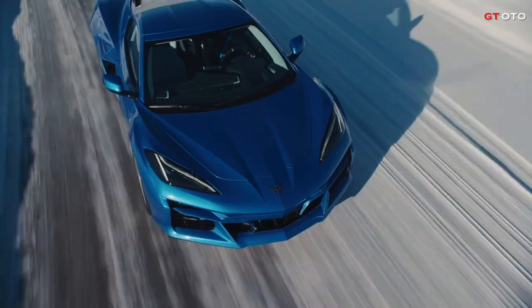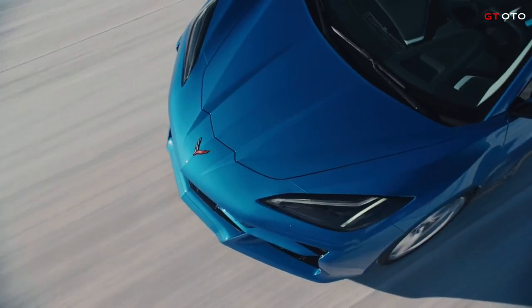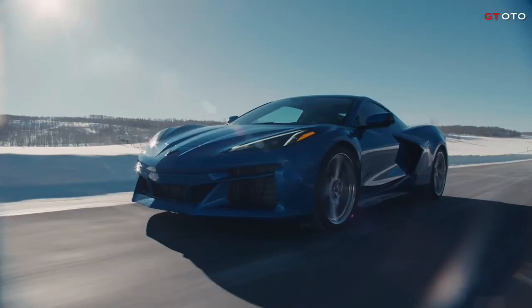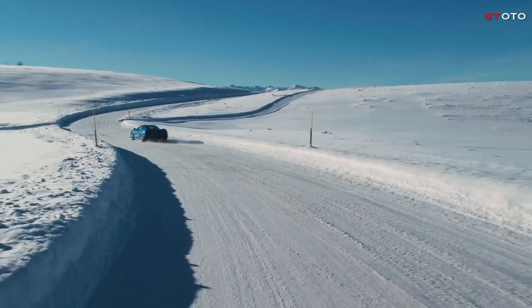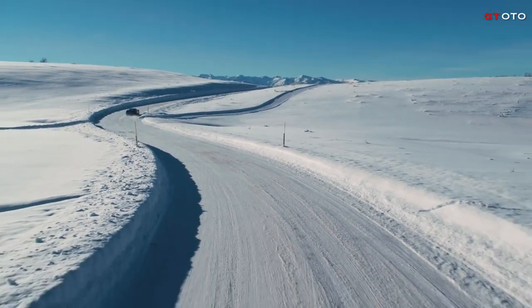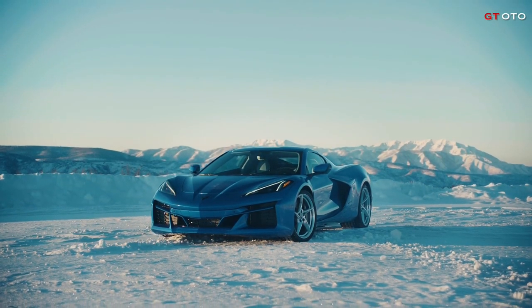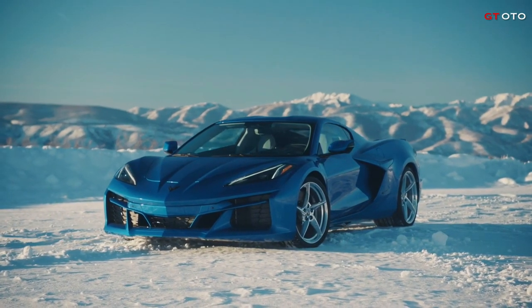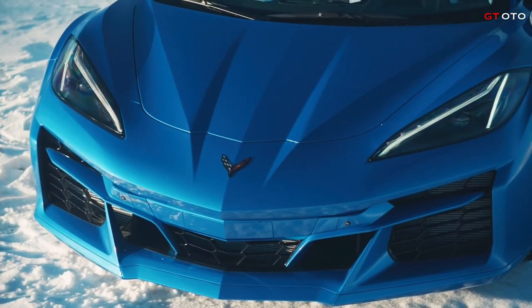Welcome to the GT Auto channel. On Wednesday, Chevrolet gives the world an electrified AWD Corvette. The first-ever EAWD Corvette E-Ray uses an advanced electrified propulsion system. Exactly 70 years after the Corvette debuted at Motorama in New York City, Chevrolet has returned to introduce the first-ever electrified Corvette.